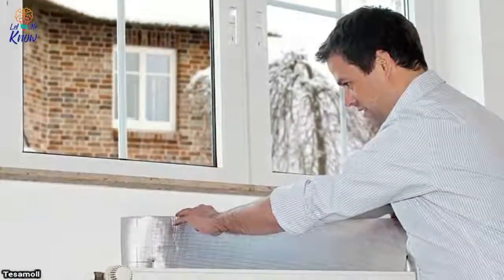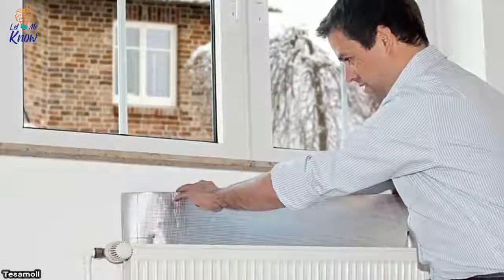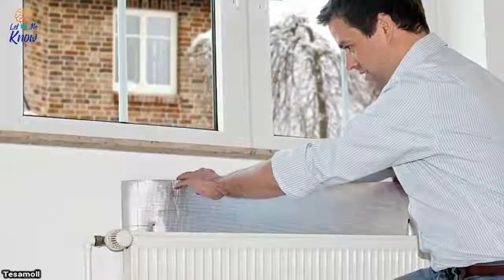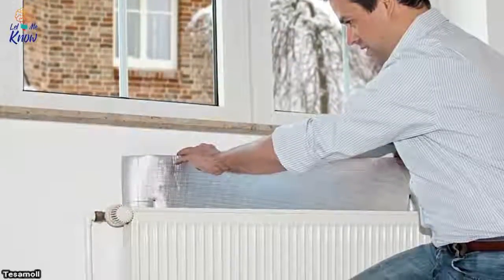8. Use foil behind radiators. Radiators blast a lot of heat directly onto the wall, which doesn't help you or the wall. Slide some foil behind the radiator to reflect some heat back into the room and keep you warm.